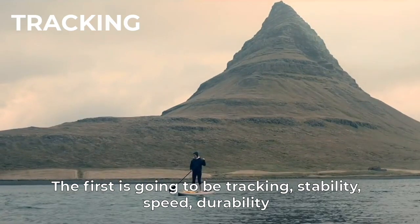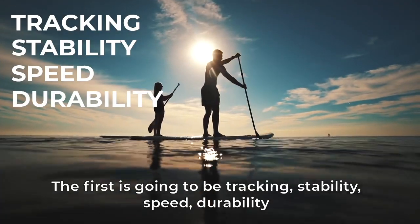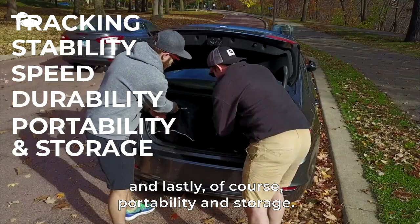The first is going to be tracking, stability, speed, durability, and then lastly of course portability and storage.